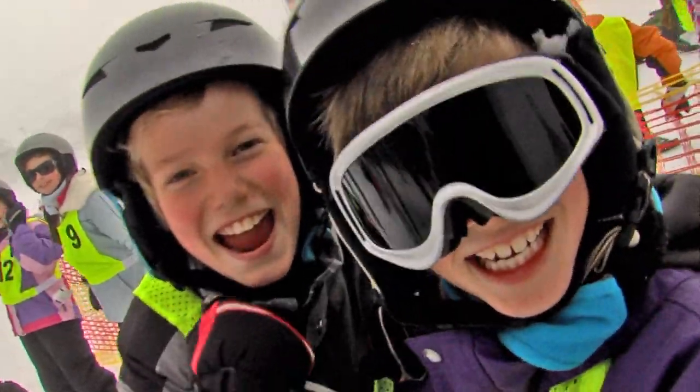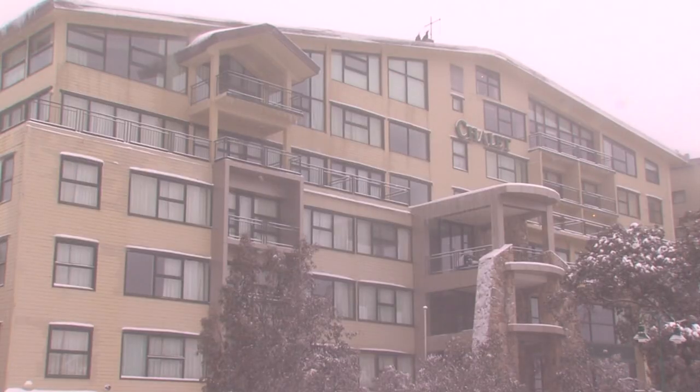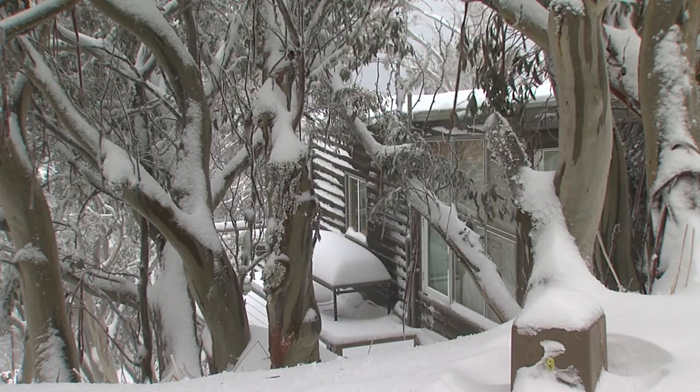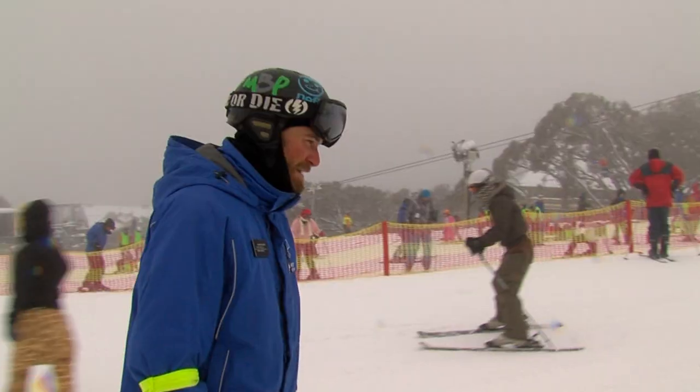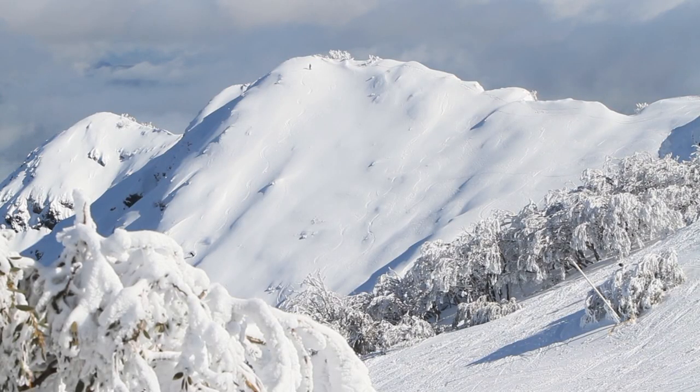Gentle slopes to get you started and a fantastic snow sports school with lessons for all levels. There's a huge array of accommodation, eateries, shops and equipment facilities. Mount Buller is ideal for the first timer, the family or the mad keen enthusiast.